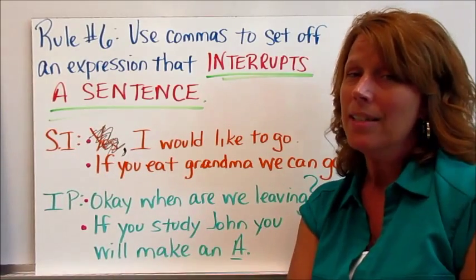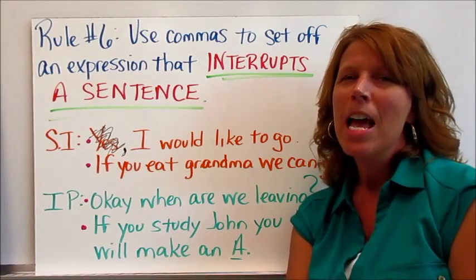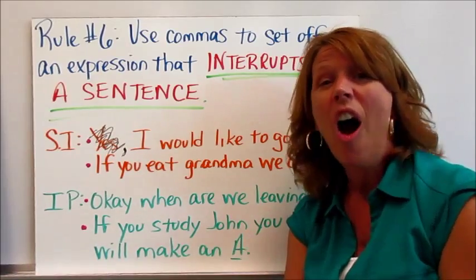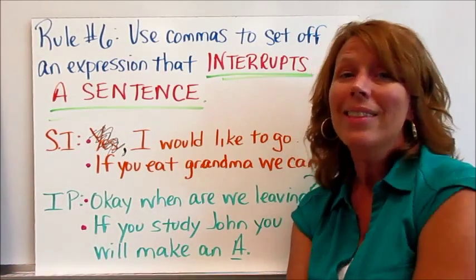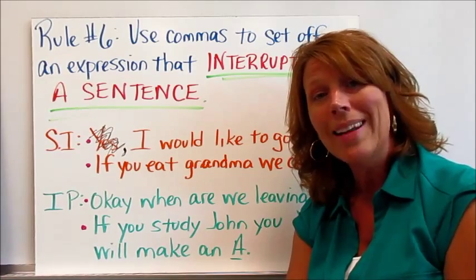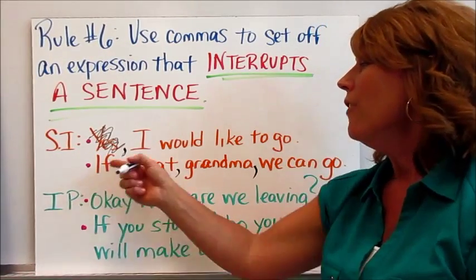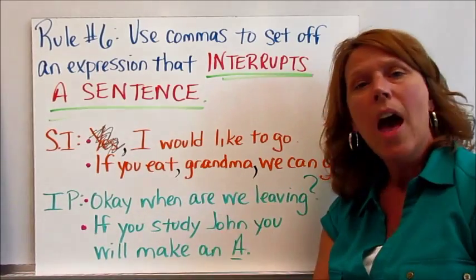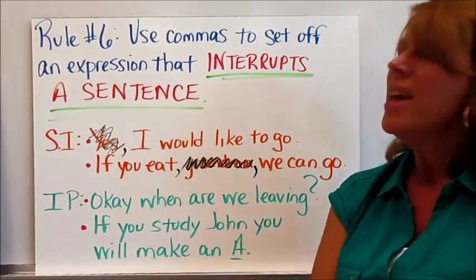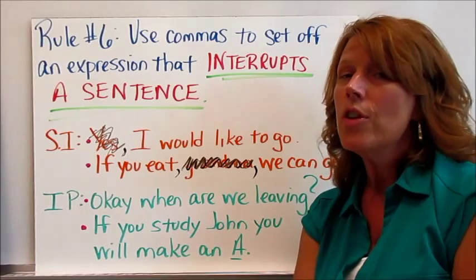The second sample sentence is my favorite: if you eat, grandma, we can go. Hopefully nobody is thinking about eating grandma — we're actually talking to grandma, telling her if she eats, then we can leave. Grandma becomes the interrupter. You must set off that interrupter with commas so the sentence isn't awkward: if you eat, grandma, we can go. Take out the interrupter and it still works: if you eat, we can go.